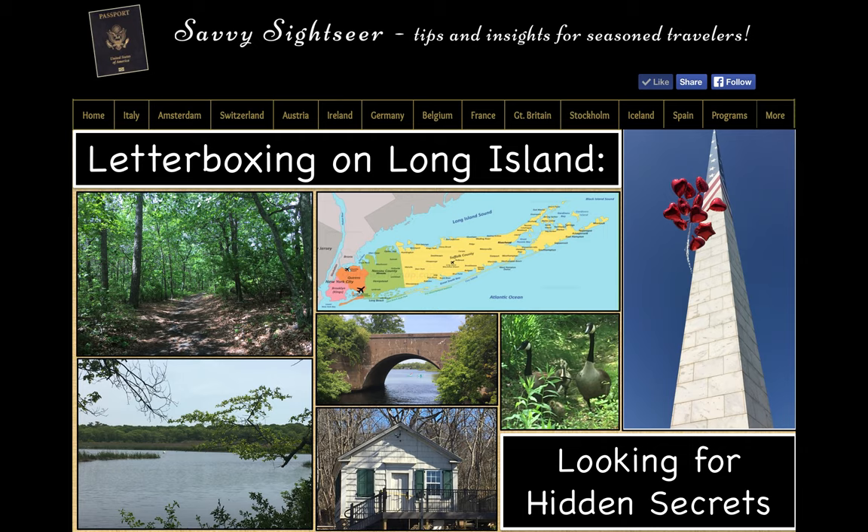Letterboxing is an excellent activity for social distancing times. It's a hobby that originated in England in the 1850s, but it didn't catch on here until 1998, when an article about it ran in Smithsonian Magazine. For people who enjoy the great outdoors as well as a puzzle to solve, this is the activity for you.